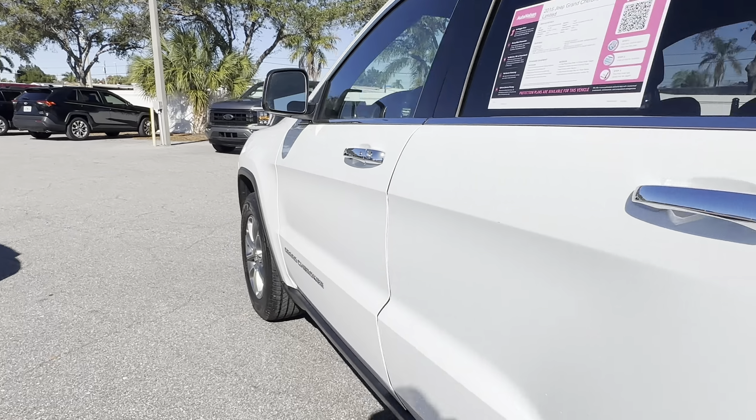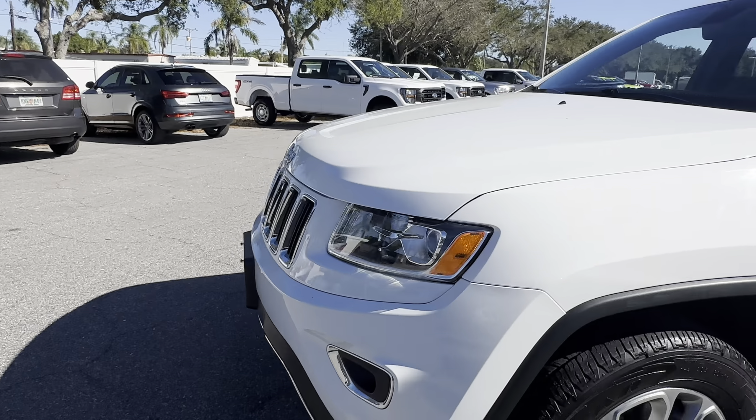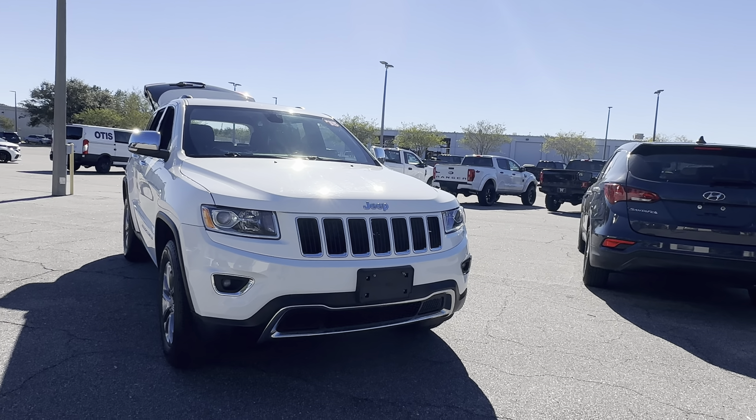This vehicle is powered by a 3.6 liter V6 engine, so it's got power. And like all pre-owned vehicles at AutoNation Ford St. Pete, it has a 5-day, 250-mile money-back guarantee.